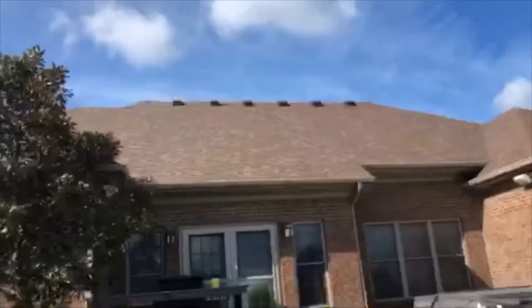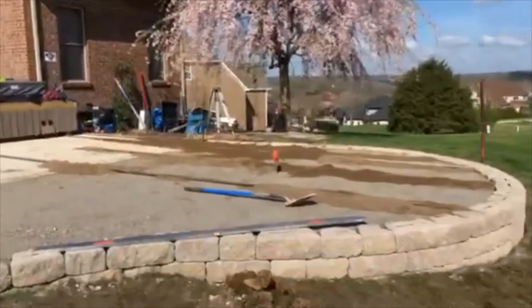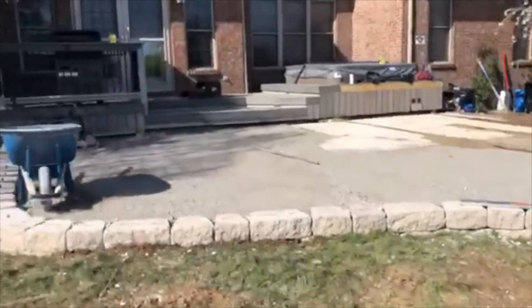Hey everybody, it's Jeff Duggins with H2O Designs. We are over here in Richmond, Kentucky today checking on this project we started last week. You've probably seen a couple of the photos going around on Facebook that Amy's posted. Check this out guys.